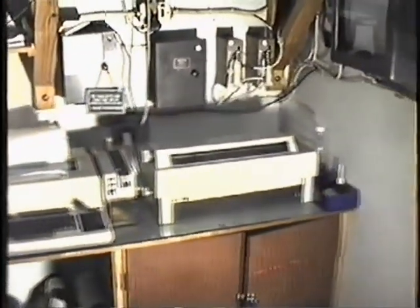Next to that we have our telex machine, linked to the radio office, and a printer next door to that, which is linked to the computer.